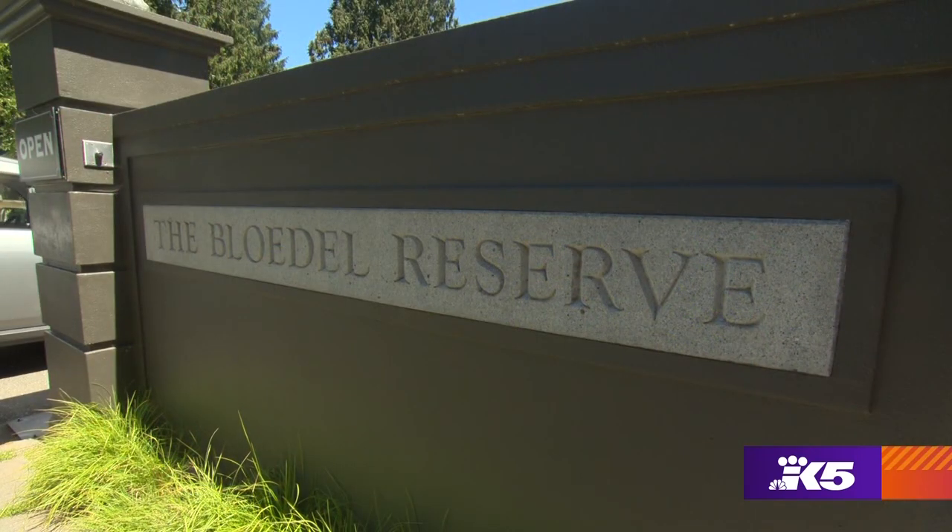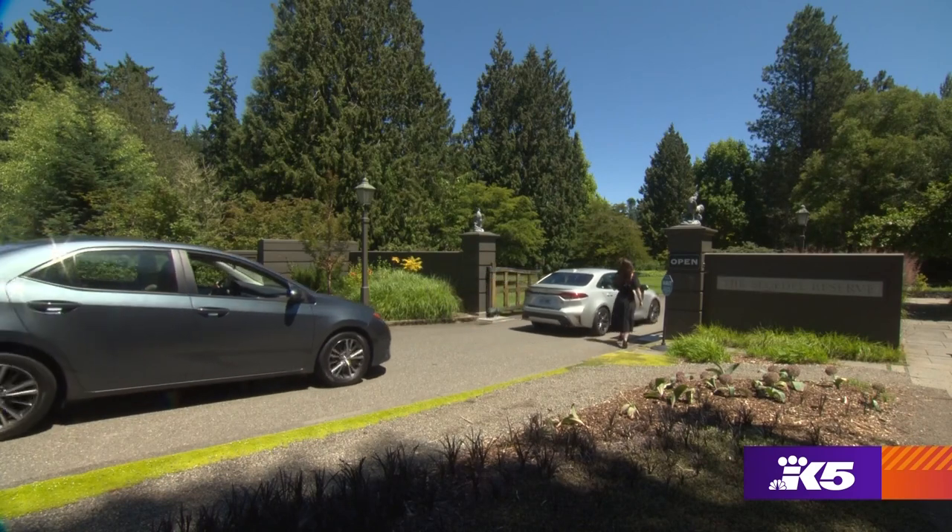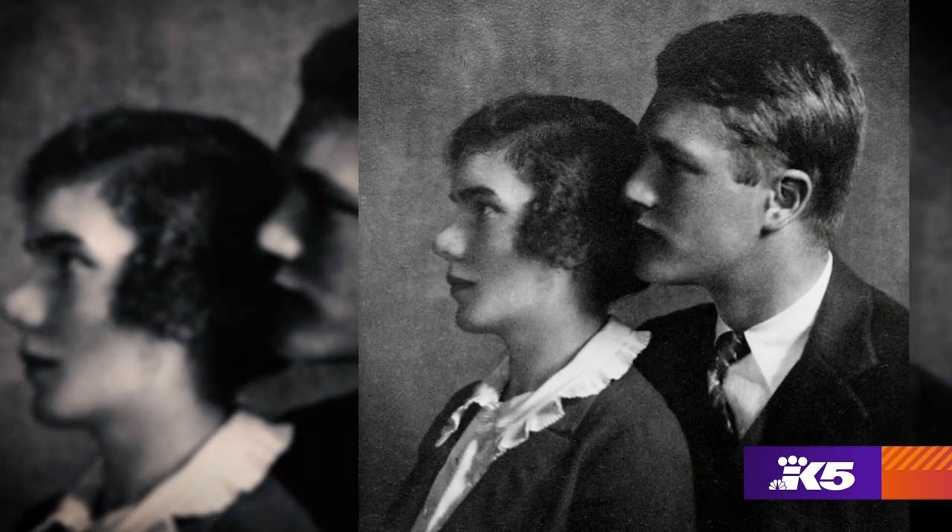Bloedel Reserve opened to the public in the late 80s. It was a private residence, a private estate, and the Prentiss and Virginia Bloedel lived here with their children for 30 years.